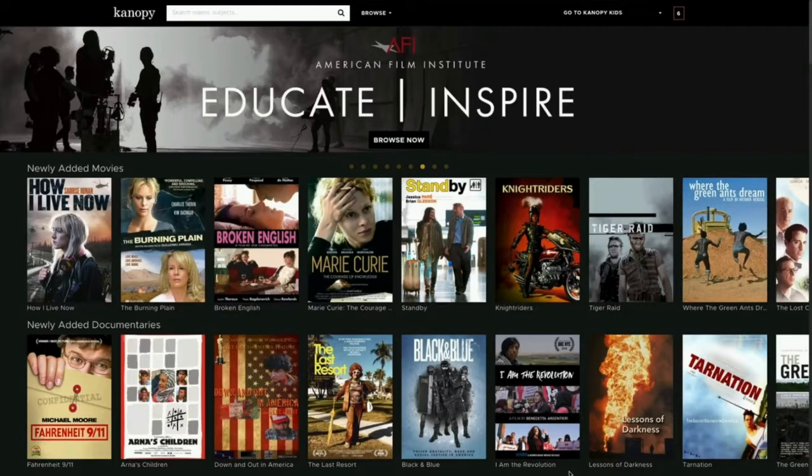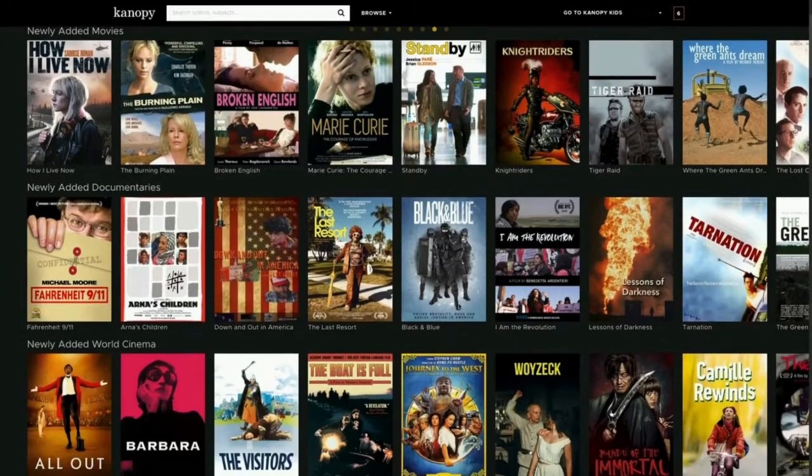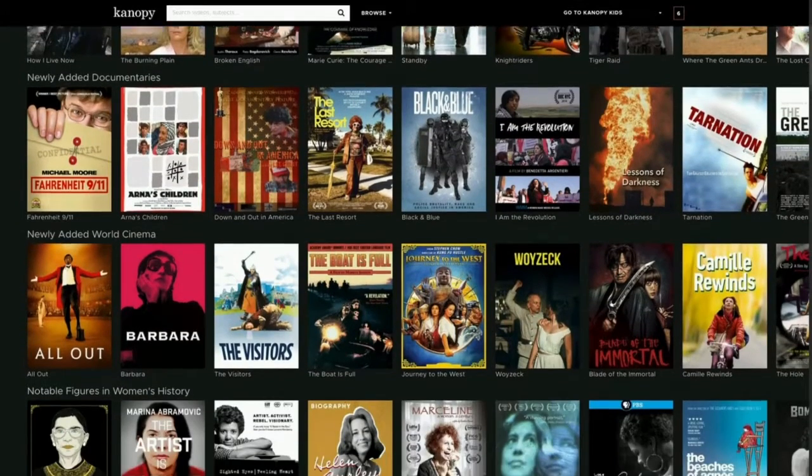Interested in watching movies? We suggest downloading the Canopy app. Canopy is a streaming service with access to thousands of films, documentaries, and television shows.